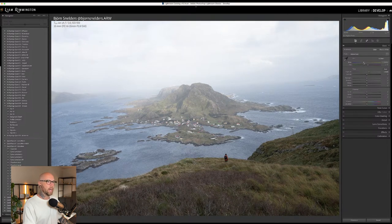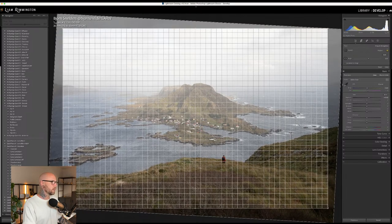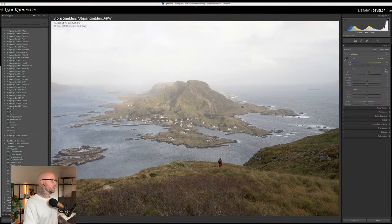For this first image, I'm bringing the exposure up a little and adding a bit of warmth so the grass looks more natural, and straightening the horizon line. This image is by Bjorn — you can see the photographer's name and Instagram handle at the top left along with the EXIF data. This is a Sony ARW file, not a drone shot. Let's go ahead and take a look at Alt 1, the first preset in this collection.